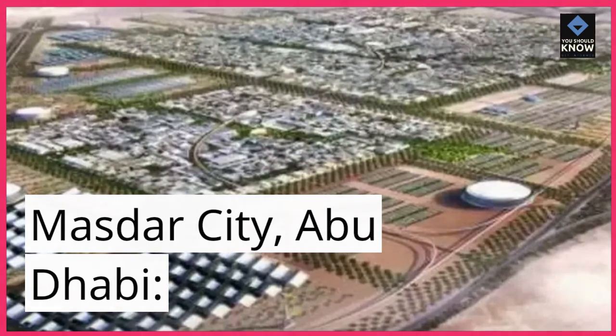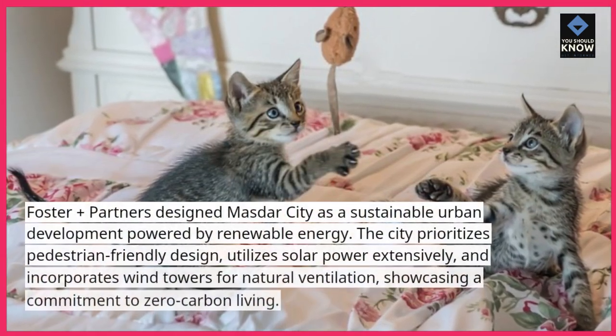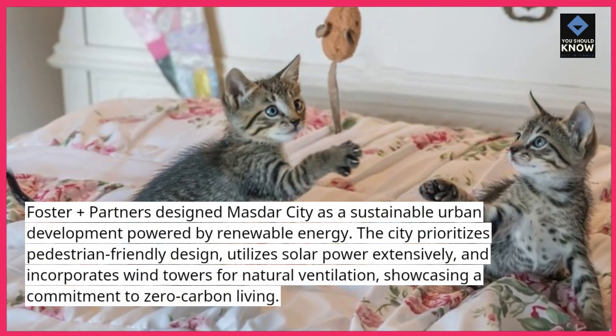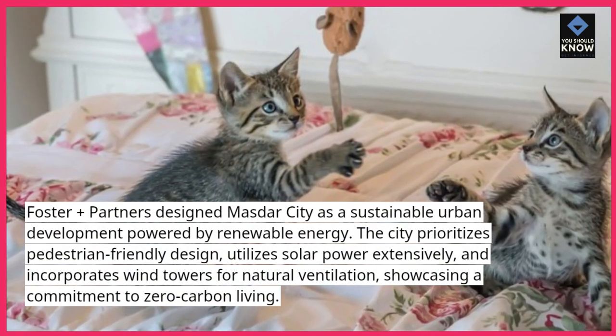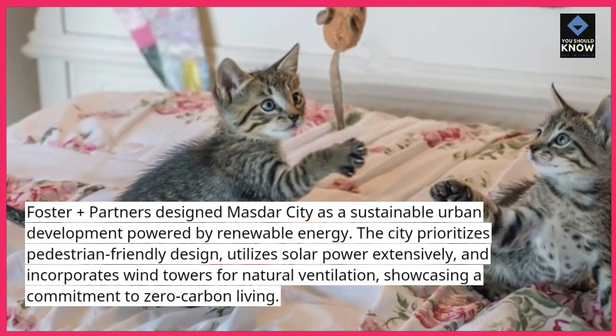Masdar City, Abu Dhabi. Foster and Partners designed Masdar City as a sustainable urban development powered by renewable energy. The city prioritizes pedestrian-friendly design, utilizes solar power extensively, and incorporates wind towers for natural ventilation, showcasing a commitment to zero-carbon living.